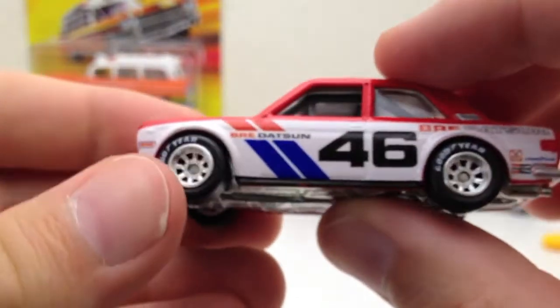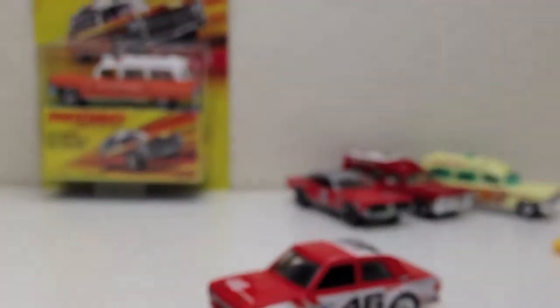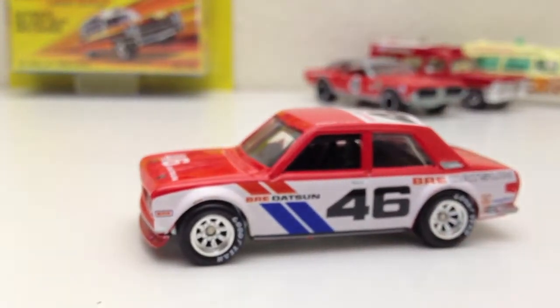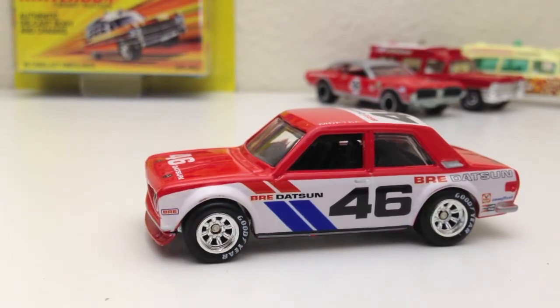Let's take a look at the base — all metal base, Datsun Bluebird 510, 2008. Super awesome interior with a black roll cage, all black inside. So there you are — that is the Datsun BRE 510, the John Morton car, and it's one of the harder ones to find in the Vintage Racing series. I'm ecstatic to be adding it to my collection. Those are the mailbox finds for today — hope you enjoyed watching. We'll catch you in the next video, thanks for watching.